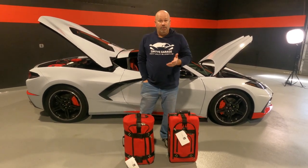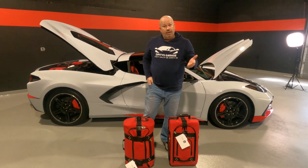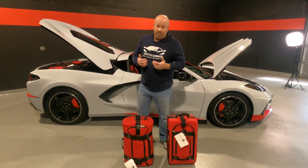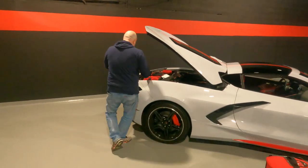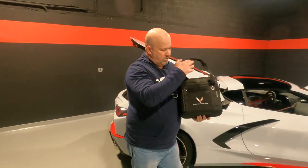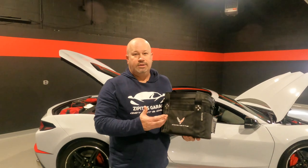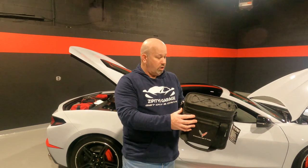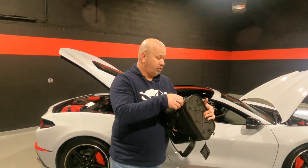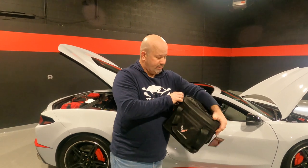Now I wanted to talk a little bit about the subscriber giveaway. If you subscribe, make a comment down below, and give the video a thumbs up, we're going to let this video run for about two weeks and then pull a winner. The giveaway is going to be the Ballistic Icebox cooler — it's black with a C8 Corvette logo on it. So if you win this, you're going to have to go out and buy a C8, because it's got to match your car. The over-engineering on this thing is ridiculous — the zipper actually comes with lubricant to loosen it up because it is that well made.